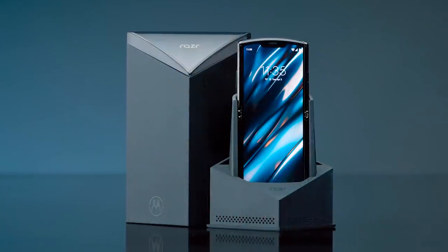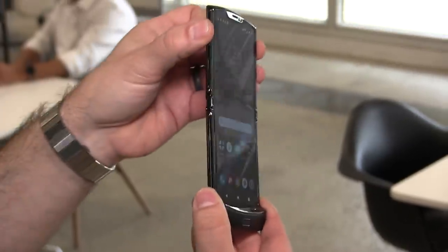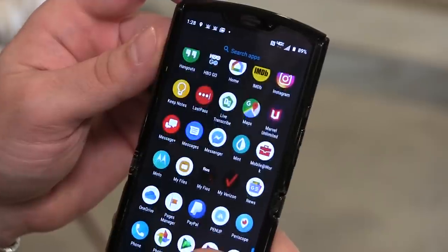You heard that right — the iconic Razr that you loved has been reimagined like nothing you've seen before, and here's why it's so awesome. While the new Razr might look familiar, the similarities to the original end when you open up the phone and realize that the main screen consists of one gorgeous 6.2-inch display that flips completely in half with zero gaps.